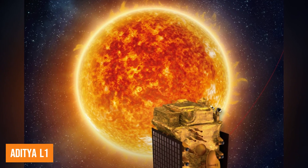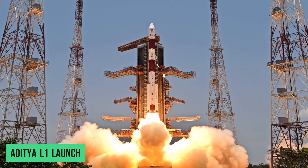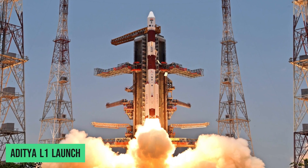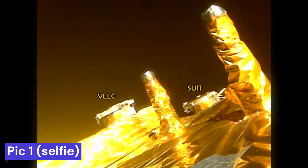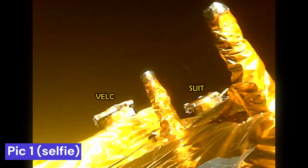Aditya L1 solar mission just took some incredible photos. It's actually the first time we are seeing pictures from the spacecraft since it launched on September 2 by ISRO. In one of the pics, Aditya L1 took a selfie showing off two important tools it's carrying.